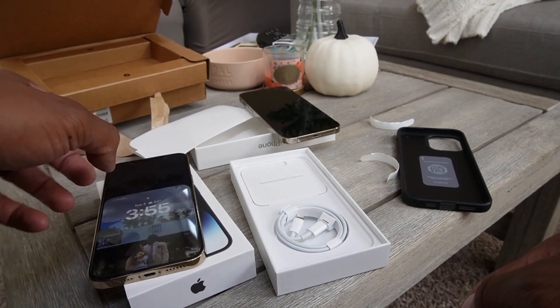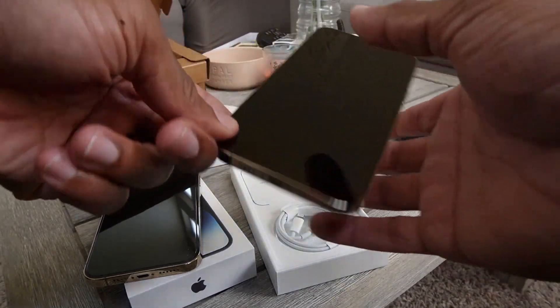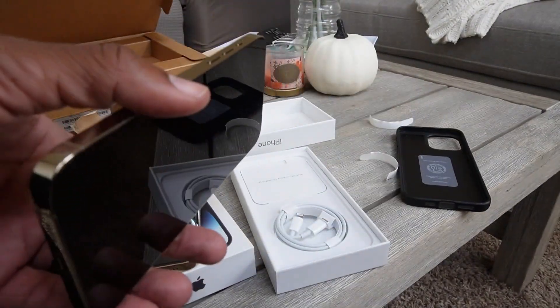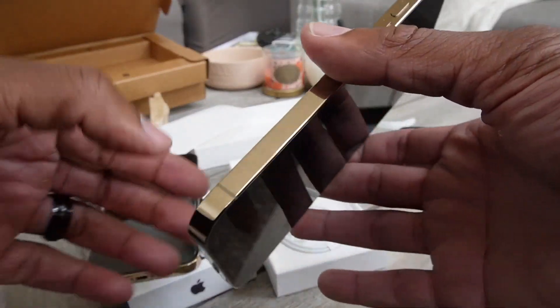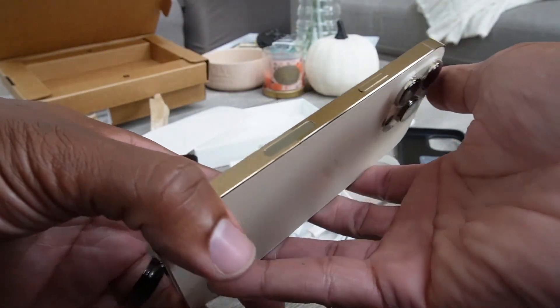They're trying to be more earth-friendly with their packaging. You just have to get your own brick. I need to get a screen protector and a case for this guy. When the 13 was brand new it looked just like this — crazy.